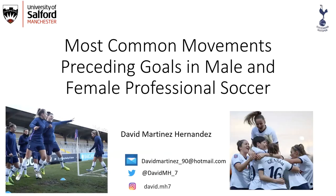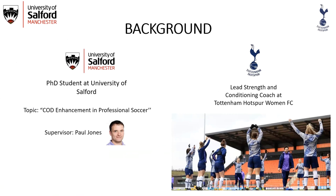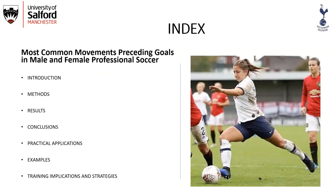Hello everyone, thanks to the organizers for the invitation to this event. It's a pleasure to be here and thank you to the rest of the speakers for their insightful presentations. My name is David Martinez and I'm going to speak about the most common movements preceding goals in male and female professional soccer.